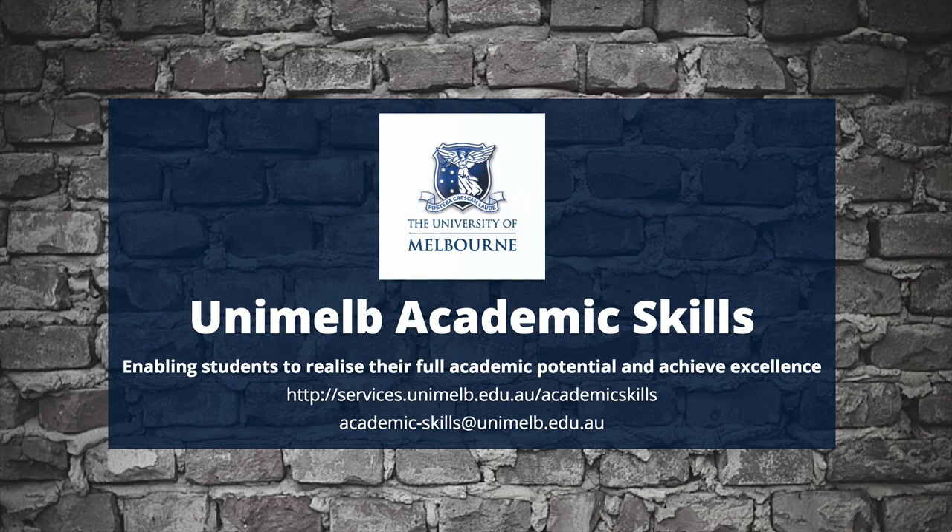For more tips and advice, to register for workshops or events, or to find out what's happening in academic skills, visit our website.